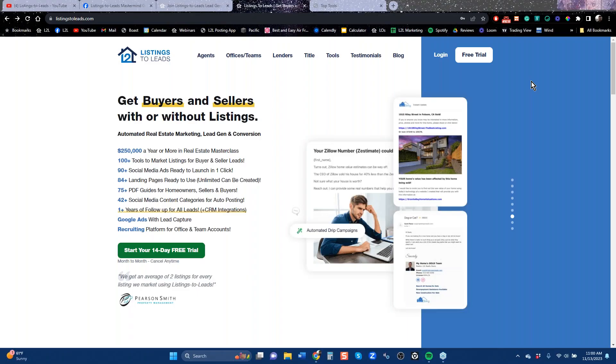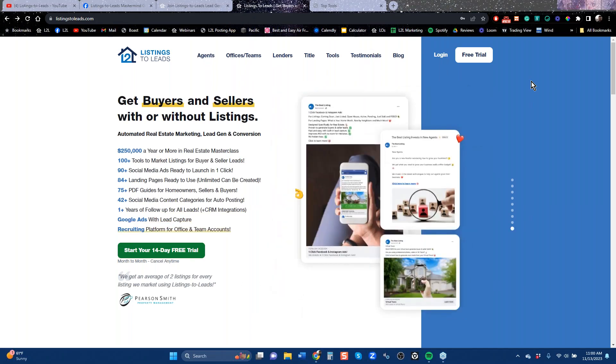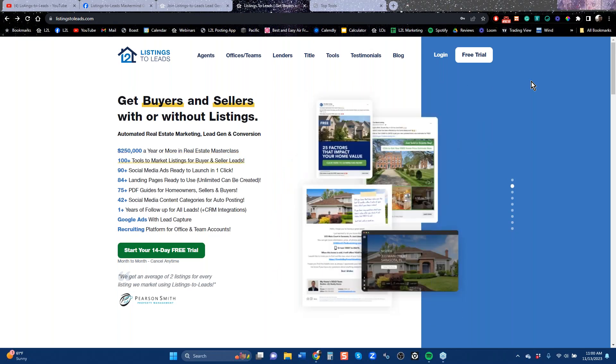I'm Vincent Meza. This is Listings to Leads, and we are here to talk about how to get more listings with the platform. There are a lot of ways, and whether you have listings or if you don't have listings, we have tools that are going to help you get buyer leads or seller leads.